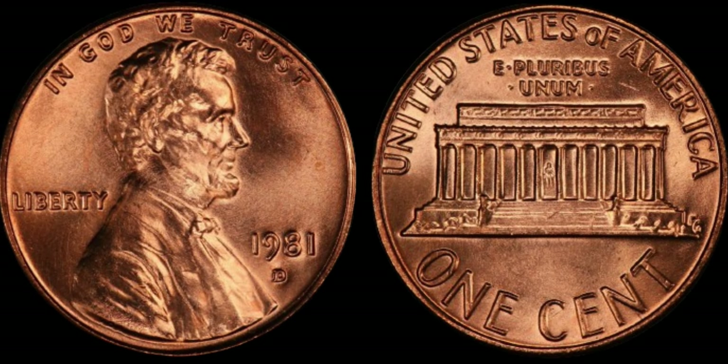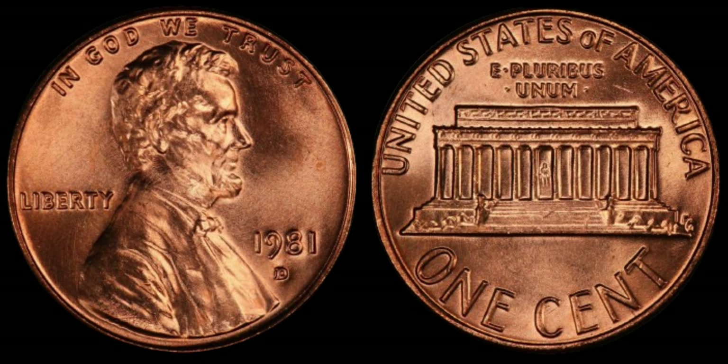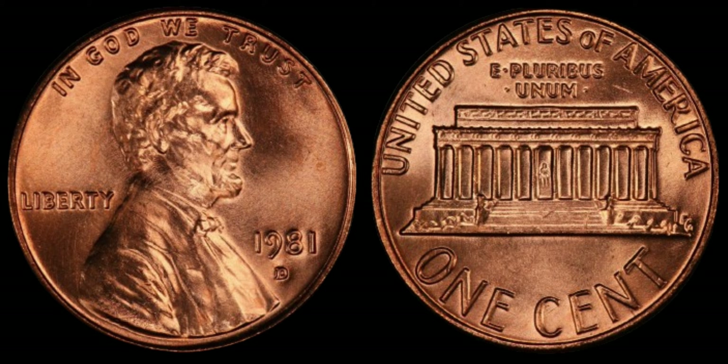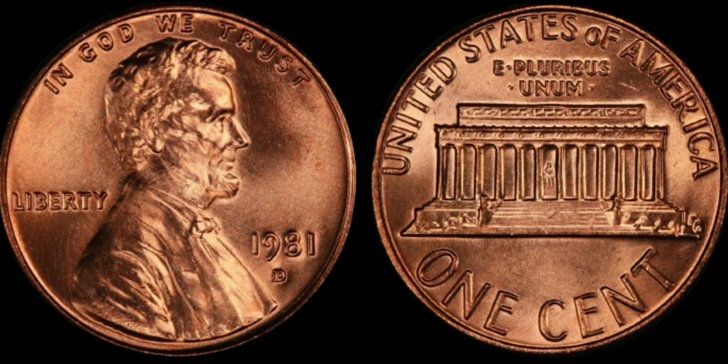Imagine stumbling upon one of these hidden treasures in your pocket change or tucked away in a forgotten jar of coins. It's like winning the lottery without even buying a ticket. So the next time you come across a 1981 D Lincoln penny, take a closer look — you just might be holding a piece of history worth more than you ever imagined.